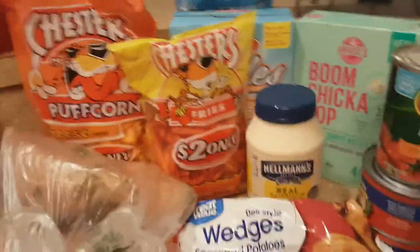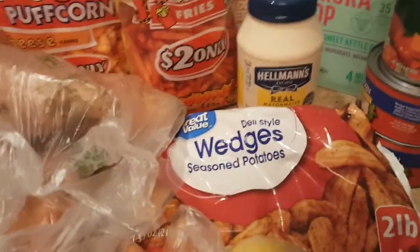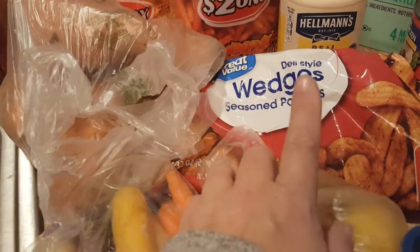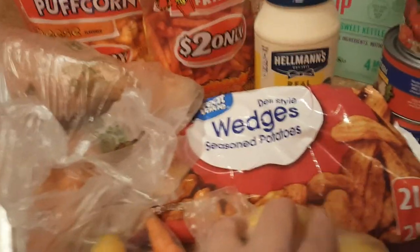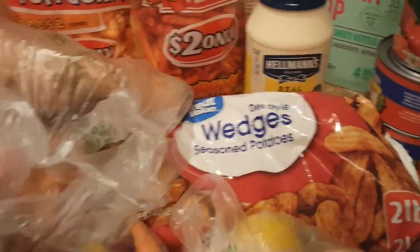These boys are hungry all the time, and they do eat raw veggies and fruit and that kind of thing, but come on — they're teenagers. Some potato wedges. I'm going to do those in the air fryer maybe, or I might do them in the oven tomorrow with our Philly cheesesteaks. You'll see that on the mini pan.